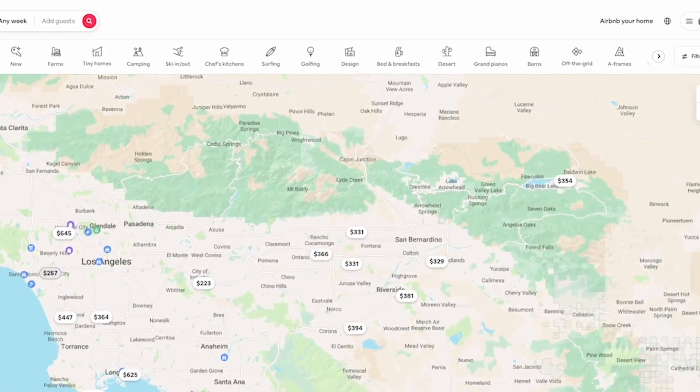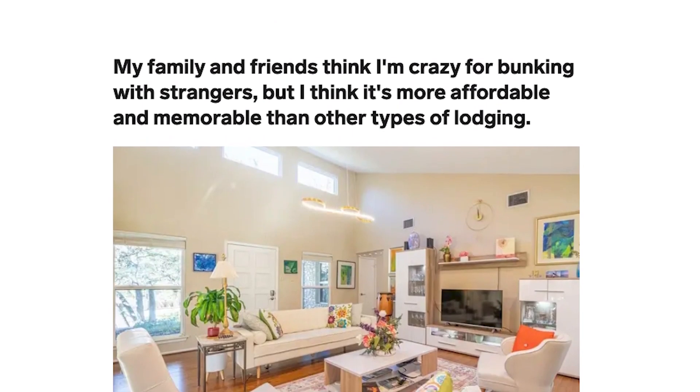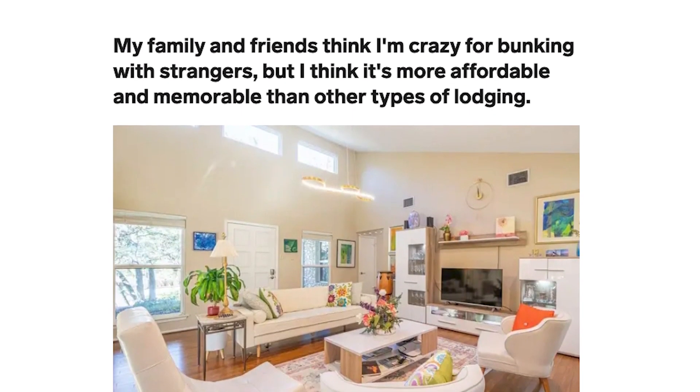When you're searching on Airbnb, it actually gives you the option to filter by one bedroom, two bedrooms, or even just by room. The article goes on to give a few reasons why the guest likes renting by room. First, she says they're much less expensive than renting an entire Airbnb by itself, which is true.